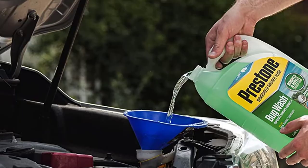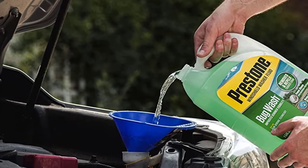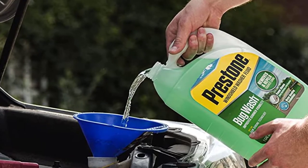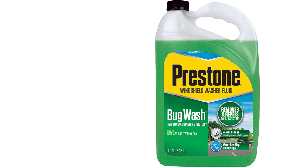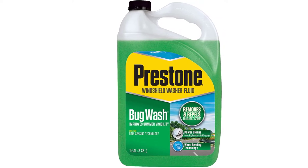It is also water repellent to provide you crystal clear visibility while driving. It is uniquely formulated with a special ingredient that can prevent bugs and other residues from sticking on your windshield. In addition, it cleans up to 100% streak-free result and comes with a fresh citrus scent, which eliminates the bug smell on your windshield. Moreover, this windshield washer fluid is a power cleaner.